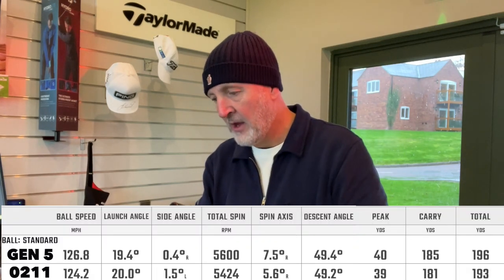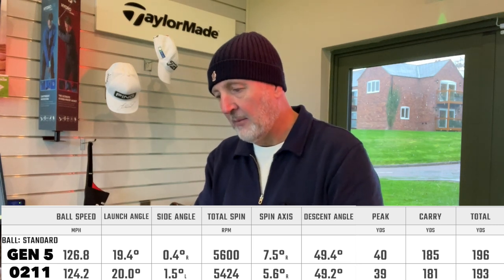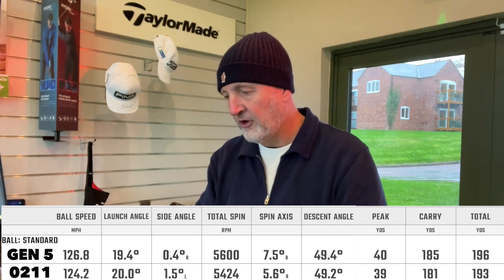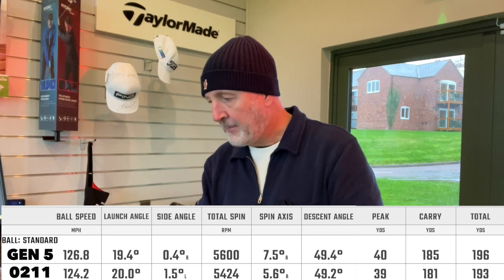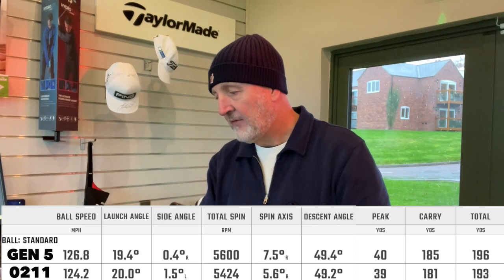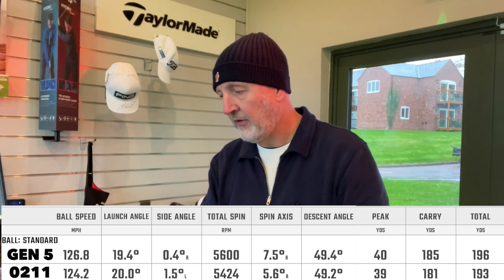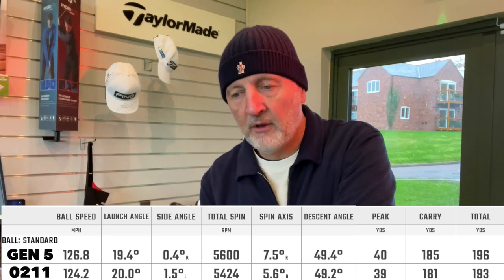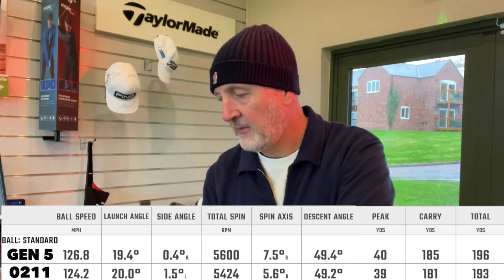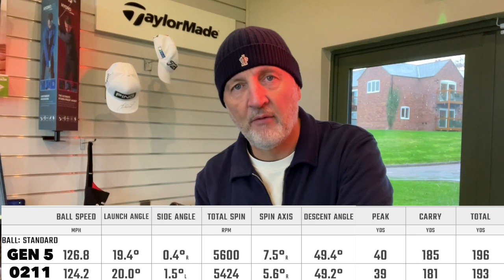Starting with the hybrid at the bottom end of the bag: ball speeds are a little bit quicker with Gen 5; launch angle is arguably very similar when you consider a number of shots, as is the spin number; peak height - absolutely nothing to separate them whatsoever. Carry is 185 on the Gen 5 and 181 on the 0211 - I would say nothing to separate them. The four yards difference in carry comes down to that ball speed being a little bit faster out of the Gen 5.